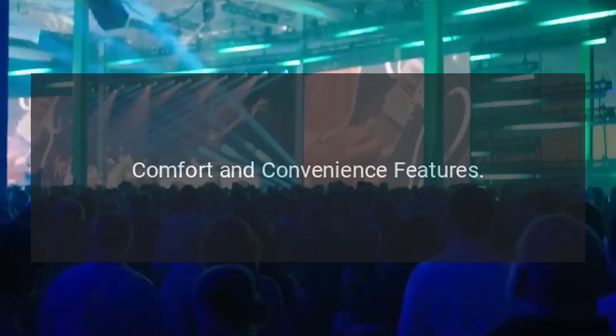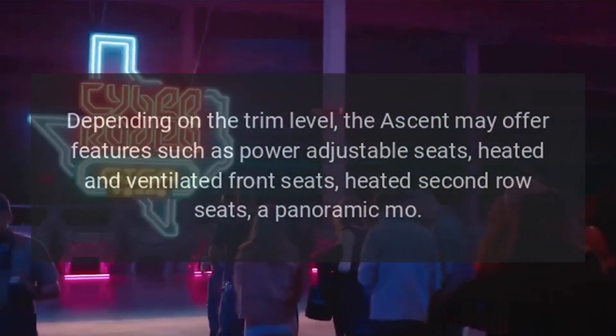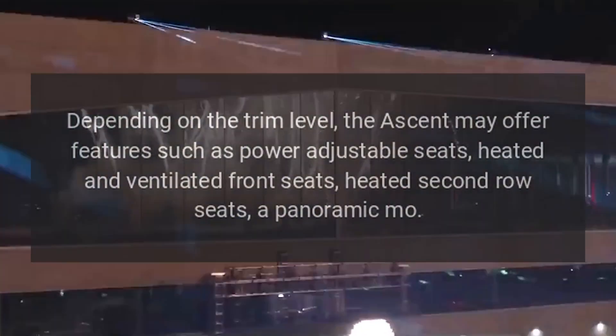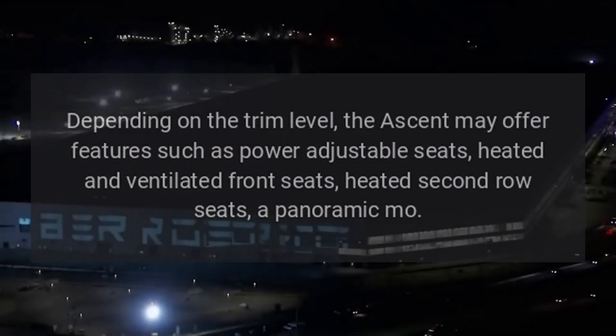Comfort and Convenience Features. Depending on the trim level, the Ascent may offer features such as power-adjustable seats, heated and ventilated front seats, heated second-row seats, and a panoramic moonroof.